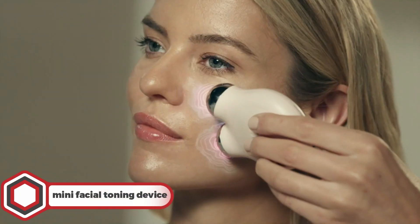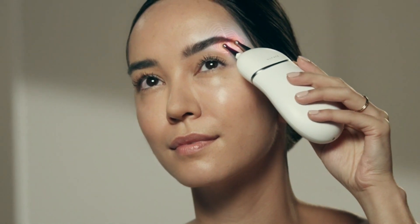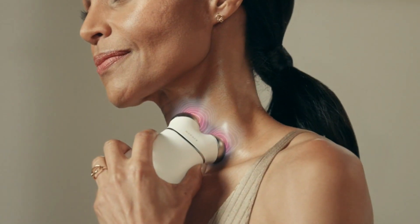Mini Facial Toning Device. Up next is the Mini Facial Toning Device. With its microcurrent technology, it sends low-level electric waves deep down into the facial muscles mimicking the body's natural currents, which helps tone, uplift, and refresh the skin.